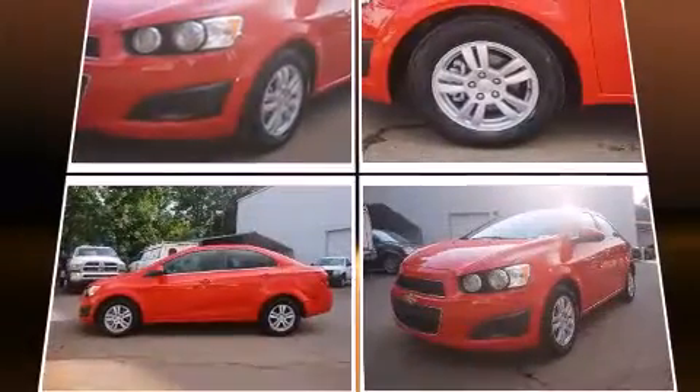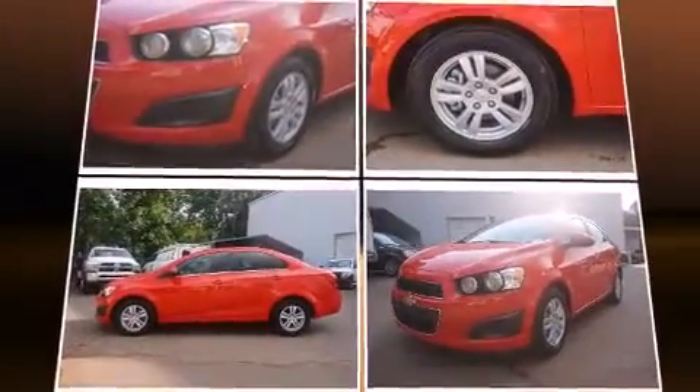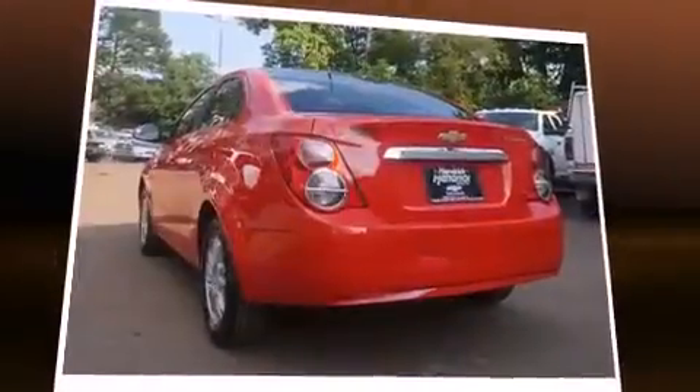Discerning drivers will appreciate the 2014 Chevrolet Sonic. This four-door, five-passenger sedan has not yet reached the 20,000-mile mark. It features an automatic transmission, front-wheel drive, and a 1.8-liter four-cylinder engine.